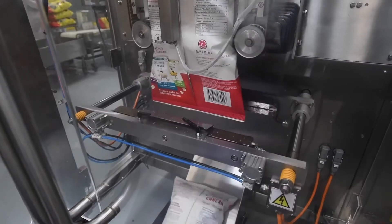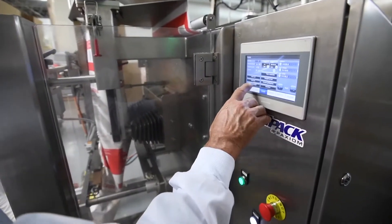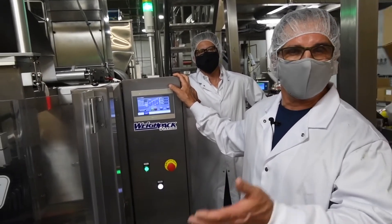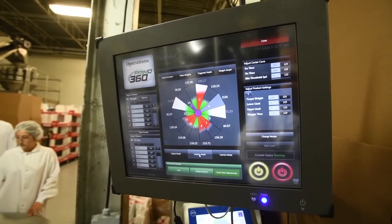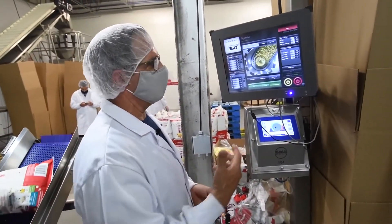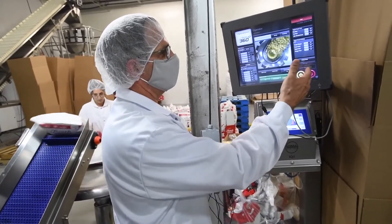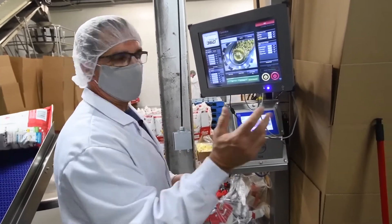This is not the only product we use with that machine — we have different formats. The machine is user-friendly. We created different recipes for the different types and sizes of format we use in production. It's easy for any of my employees to work with. If they need to change recipes when we're changing product, it's very simple — they just stop the machine, change the recipe, bring it back in, and start production.